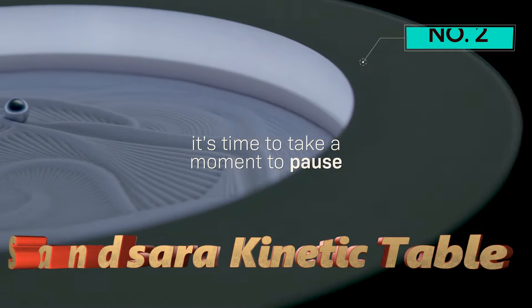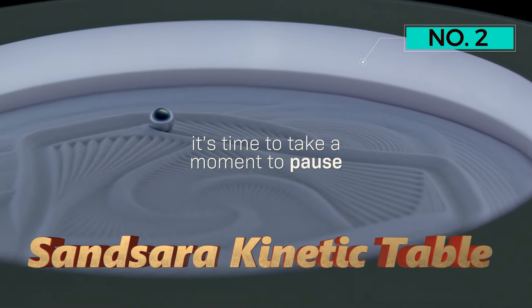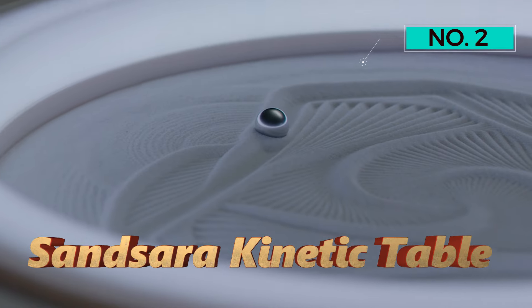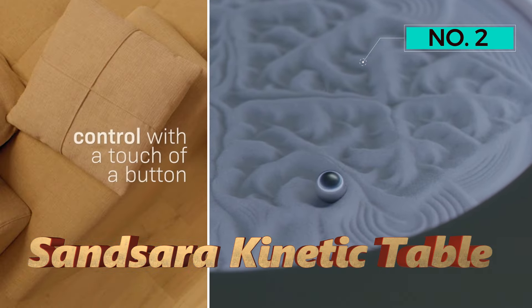Number 2 — Sancerra Kinetic Table. Introducing the Sancerra Kinetic Table, a harmonious fusion of art, relaxation, and state-of-the-art technology.